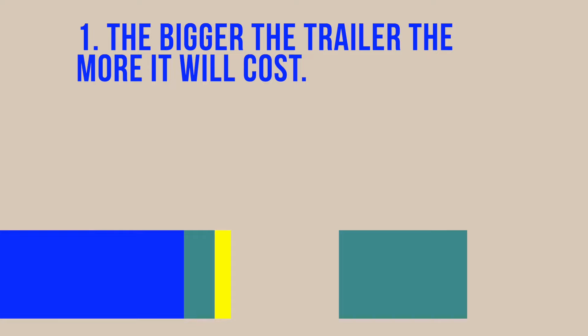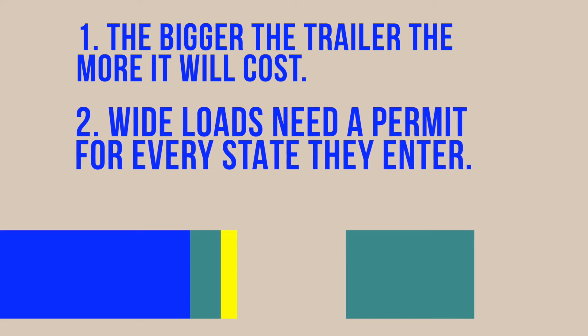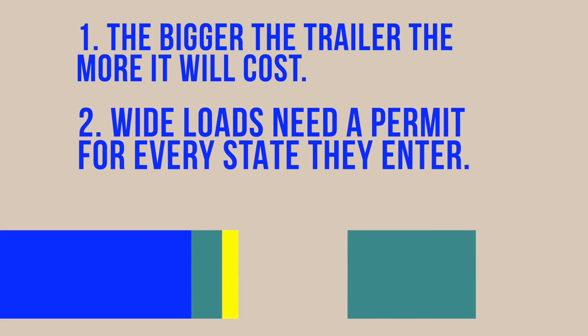You should consider this carefully before you make that decision. Number one, the bigger the trailer, the more it will cost — and we'll talk more about trailers in another episode. But number two, if you have a wide load, that means for every single state you move your house through, you are going to have to do the paperwork and pay the money for an additional permit. For my house, it traveled through probably five or six different states, which would multiply the time, effort, and money to move a wide load that far. Some people say it's totally worth it, but for my purposes I knew I would be moving my house more frequently, so I decided not to worry about that.